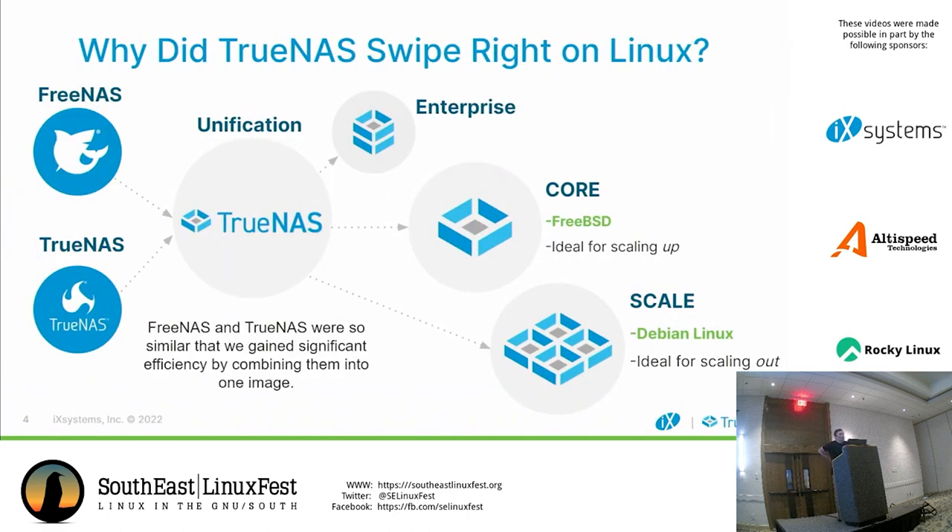The purpose of this talk is really to discuss why we decided to not only have a FreeBSD product, but why did we swipe right on Linux? I know that I've seen a lot of you over the years, and you've probably known me as one of the BSD guys, so it's very nice to be able to come to a Linux conference now that we actually have something based on Linux.